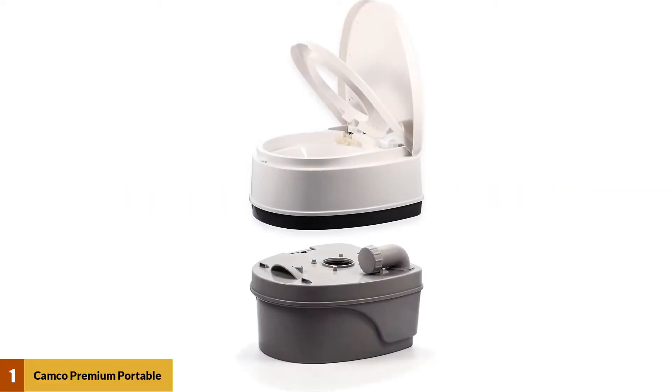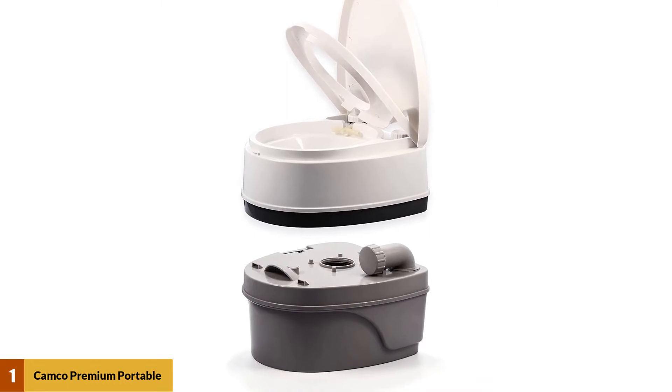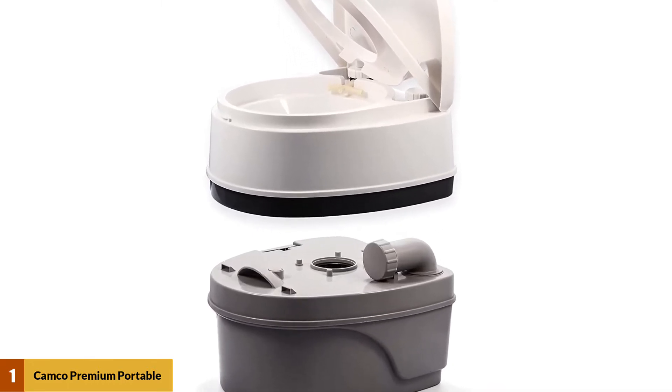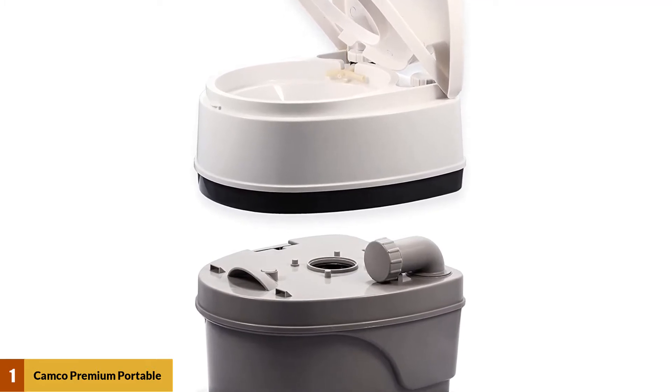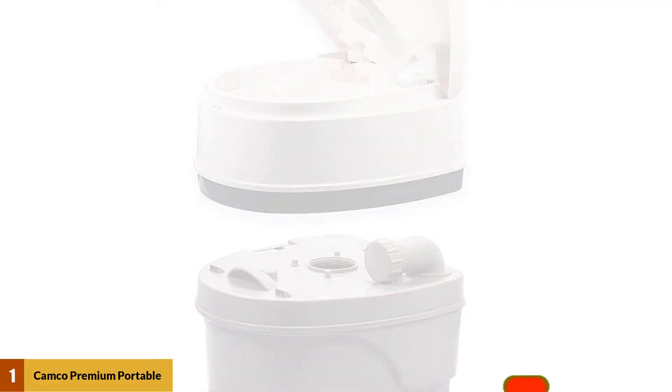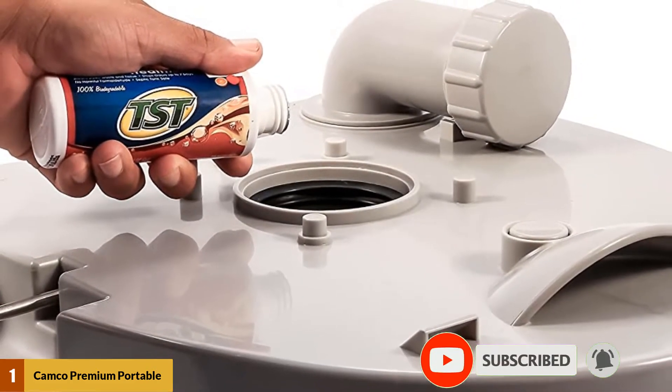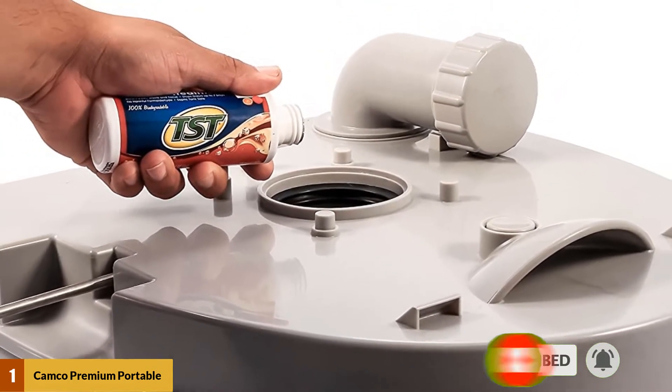At number 1: the Camco Premium Portable Travel Toilet. This marine toilet has the same height as standard toilets, which makes it comfortable for all sizes and ages. It is a toilet that can be afforded by both average and upper-class sailors as it has a low price. This marine toilet is made from ABS resin, which not only makes it durable but also prevents unpleasant odors.